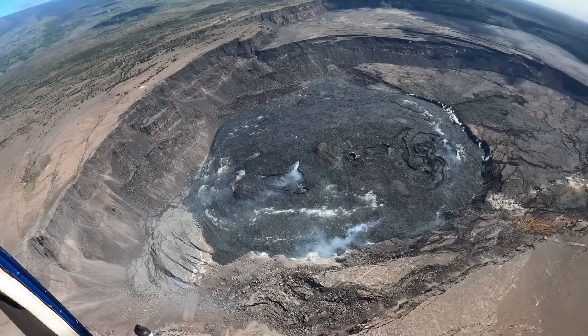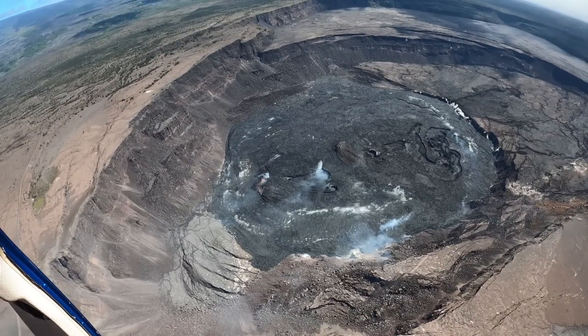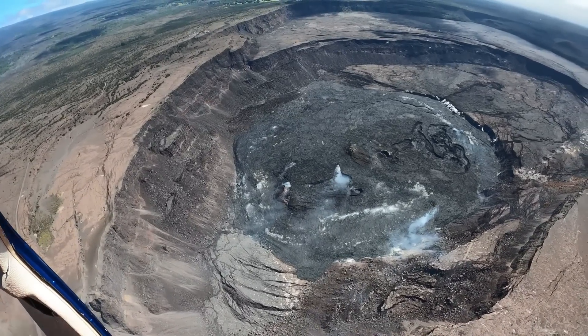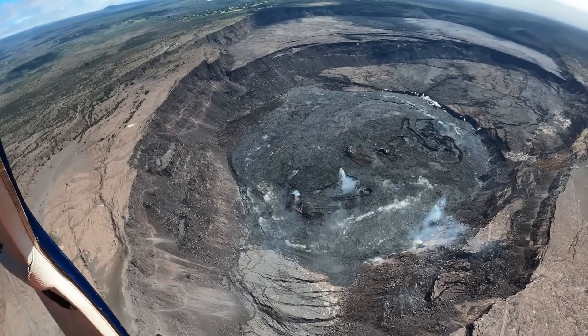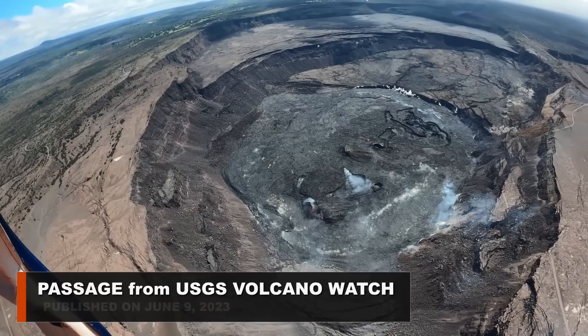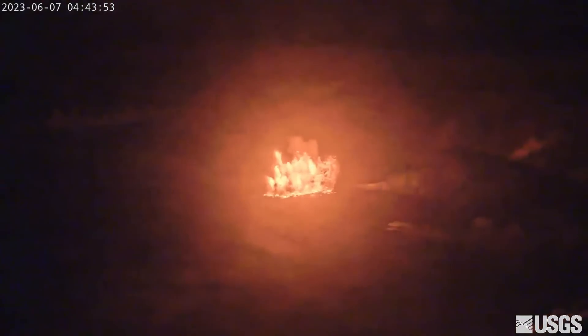With close attention to the data on June 7th, HVO scientists were able to identify the precursor activity that closely mirrored previous recent eruptions. Kilauea's alert level and aviation color code were elevated to watch orange at 3:14 a.m. Hawaii Standard Time, indicating that an eruption was imminent. HVO field staff were notified and hurried to the crater rim. Just before 4:45 a.m., lava fountains illuminated webcam views, and the eruption began.